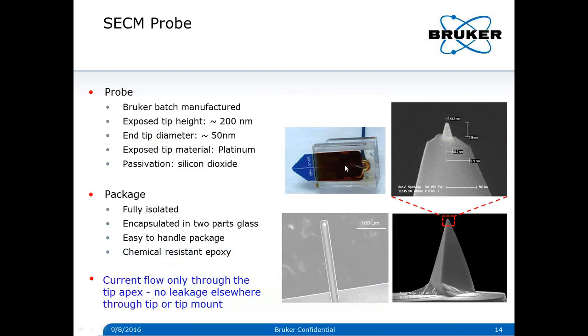The pre-mounted nanoelectrode probe is encapsulated in glass filled with chemical-resistant epoxy compatible with a wide range of electrochemical environments. The probe was designed to have a relatively large size for ease of handling. The tip apex has a platinum-coated area with an end tip diameter of about 50 nanometers. The height of this active nanoelectrode is about 200 nanometers. Other than this active region, the probe is fully sealed by silicon dioxide, ensuring electrochemical or electrical current flows only through the tip apex — no leakage elsewhere.